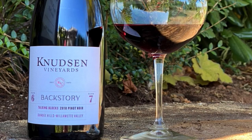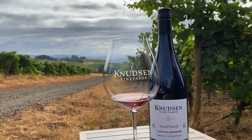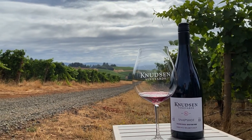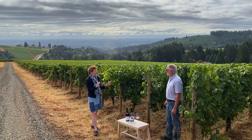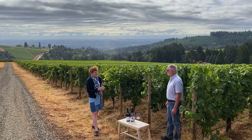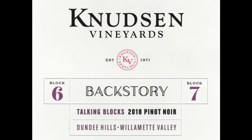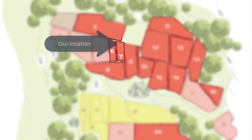From the 2018 vintage, we were able to produce two Talking Blocks with our inaugural production: the 2018 Backstory and the 2018 Snapshot. Where we are is in proximity of block six and seven, which are both in the Backstory of our Talking Blocks series. Block six is Pomard and block seven is 777, both of which were planted in 2007.